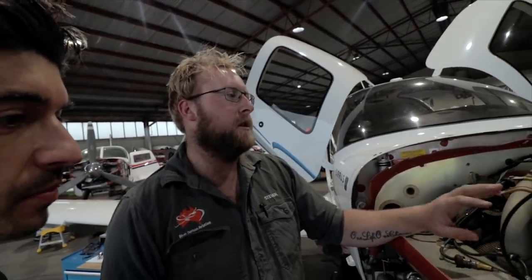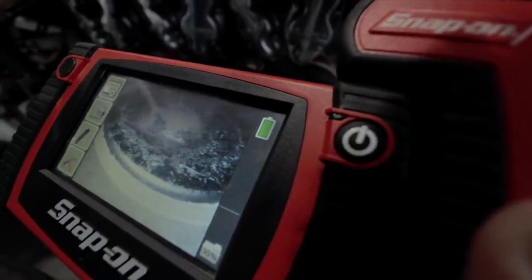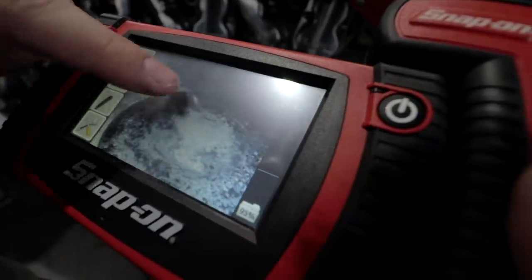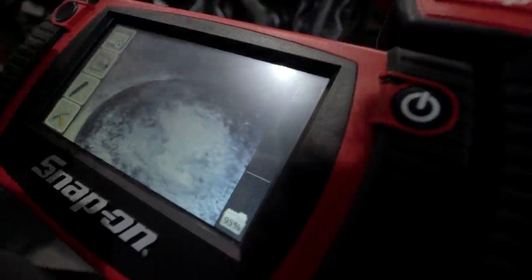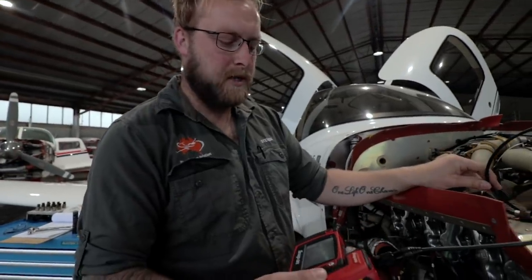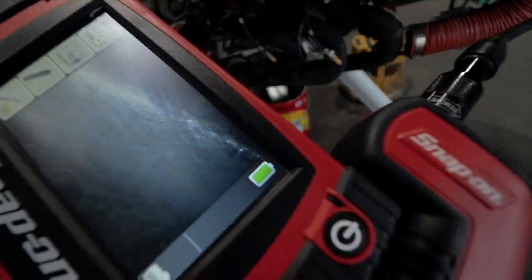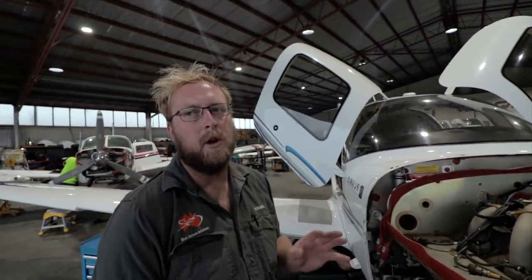Our next check is a boroscope inspection — like surgery, basically. We're looking internally in the cylinder to make sure the valves are seating right and that the burn pattern inside the cylinder is correct. This here is your exhaust valve; we're looking for a nice round, concentric burn pattern on the exhaust. If that pattern leads to one edge of the valve, it suggests it's leaking — which we would also have picked up in the compression check. The second thing we're looking for is the surface on the sidewall of the cylinder; if it has a very polished mirror finish, that's what we call 'glazing' the cylinder, caused by running the engine at idle for too long or going to high power before it gets to temperature.